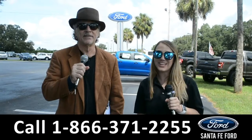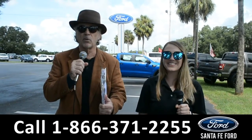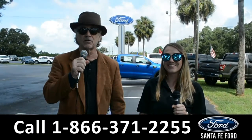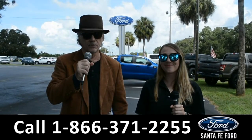Hey, this is Randy, and this is Julia. SantaFeFord.com, home of the free powertrain lifetime warranty and the lifetime service loaner, and we have hundreds of cars and trucks and SUVs for sale. Stay tuned, we're going to give you a closer look at one of them right now.